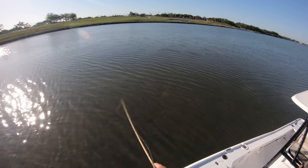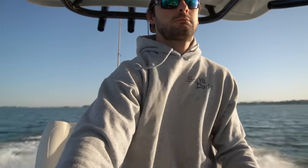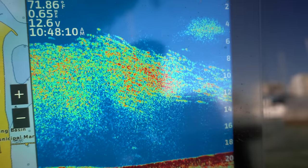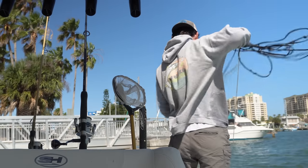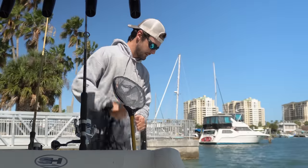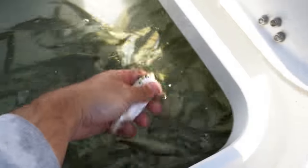I threw the Moonwalker for about another hour and didn't get another bite, so I decided to change it up and go get some live bait. Out here under a bridge marking a lot on the grass — it's probably going to be threadies but we'll make it work. And we got some! Looks like threadies.